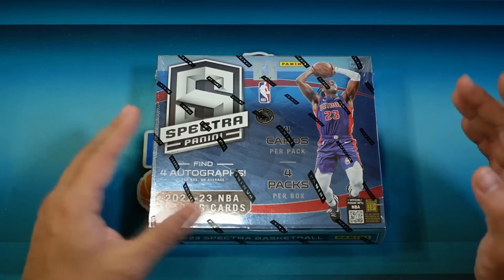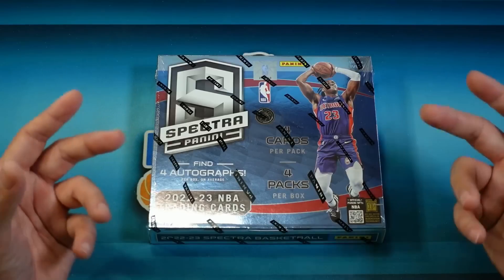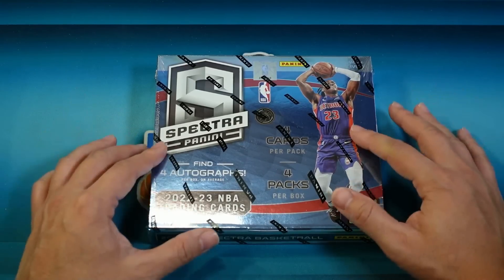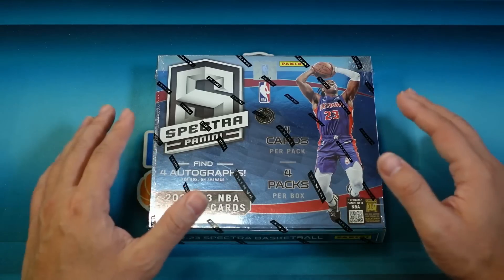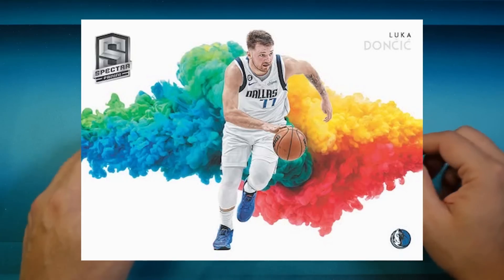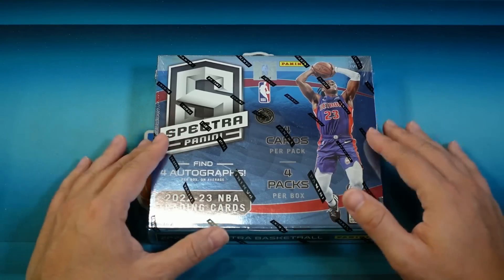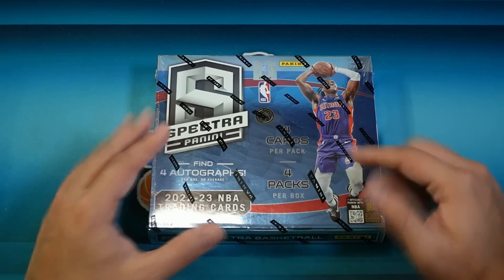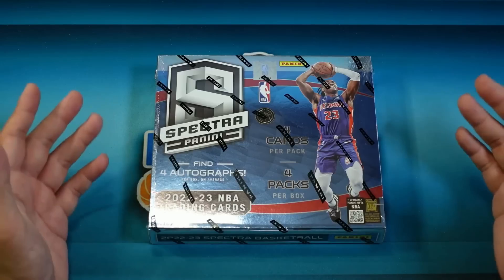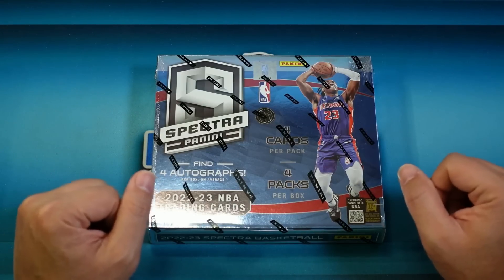I think some of the reasons for that is you get a lot of hits in here. To get value out of this box it's the cumulative hits that you get, because you do get four autographs per box — that's a lot. You get a lot of numbered cards, and of course there's the chase of the very insanely popular Color Blast. The Color Blasts are ultra ultra rare — they're not even case hits, they're like one every two or three cases. Maybe that's why this product costs so much and the card prices don't make sense compared to how nice it is. That's my thinking on it, but hey — it is Spectra. I love the box, so we're gonna go ahead and rip into it right now.